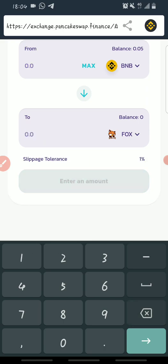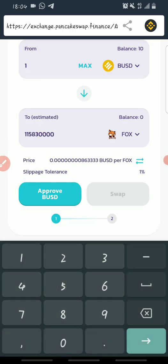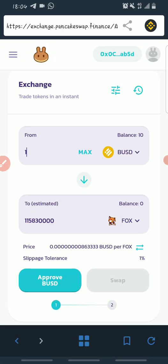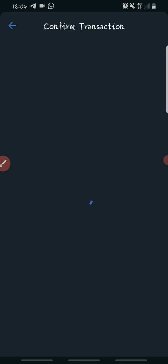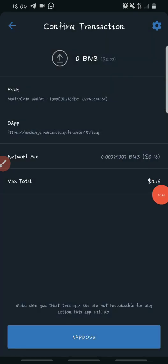I'll go ahead and use my BUSD — just one dollar. Once you enter the amount and click the swap button, it will first ask you to Approve BUSD. Once you click to approve BUSD, you have to confirm the transaction. You'll see the total fee — 0.161 BNB — which means you need BNB for this transaction. Without BNB you won't be able to complete it. Once approval is confirmed, the button will load and change to Swap.